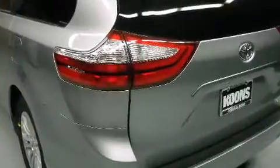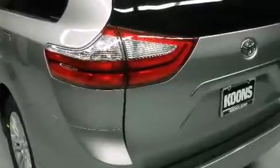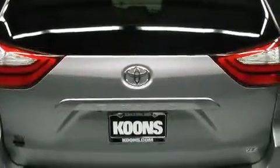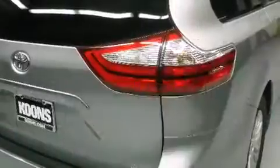Top features include power windows, power front seats, a built-in garage door transmitter, heated seats, power door mirrors and heated door mirrors, blind spot sensor, and cruise control.